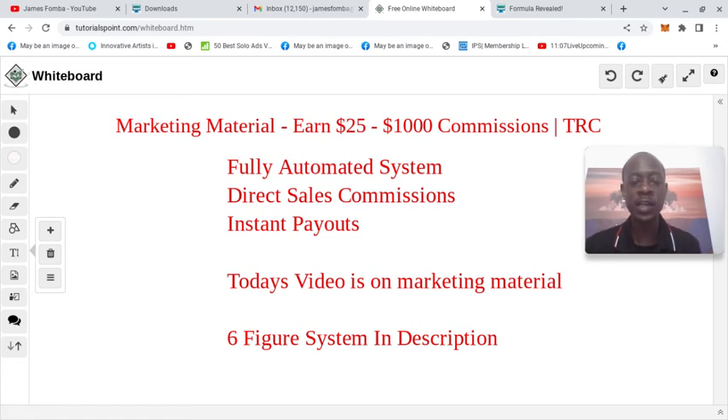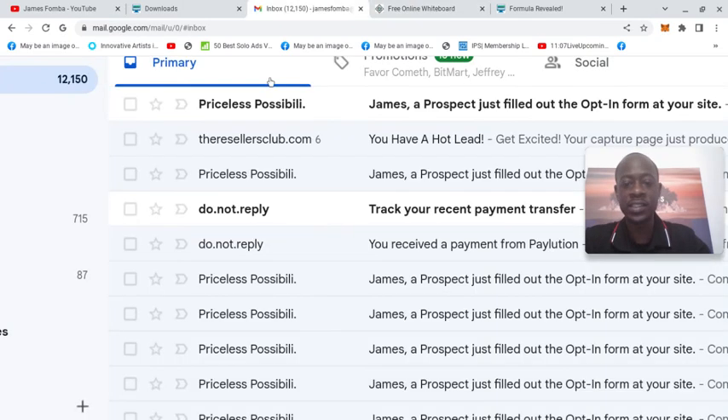TRC — the Resellers Club — they never hold your funds. This is something powerful, and I'm going to be showing you guys how the system works.